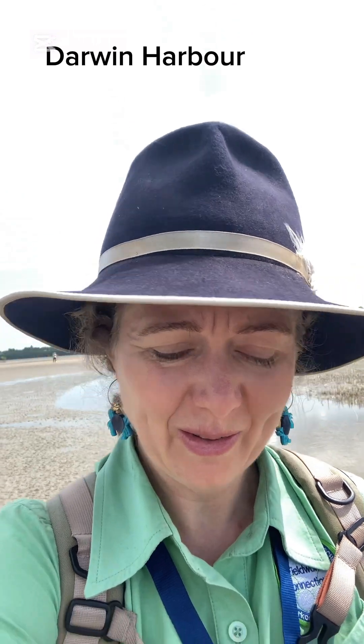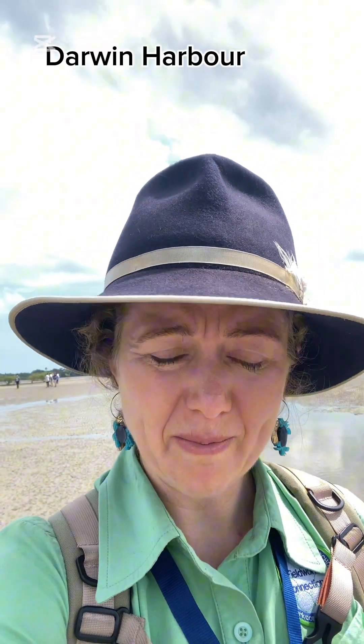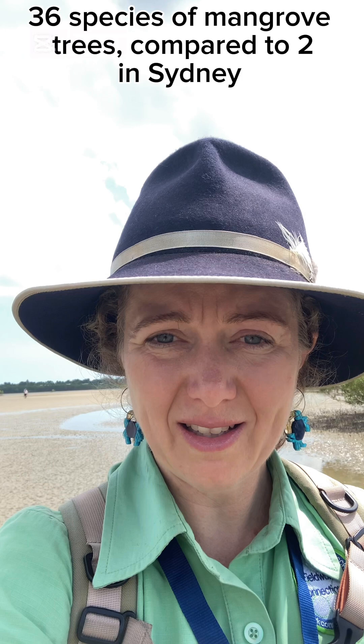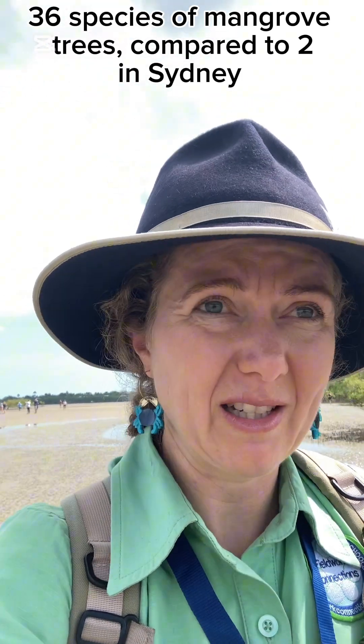We've made it out through the 200 meter corridor of mangroves. And here is Darwin Harbour behind us. What really surprised me was just the diversity of species of mangroves up here — there are 36 different species of mangroves in Darwin Harbour, as opposed to just the two species that we get in Sydney.